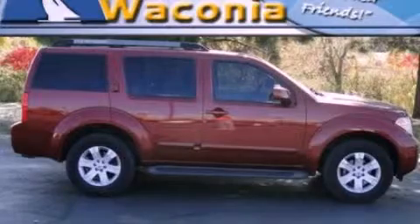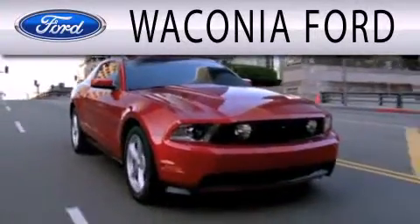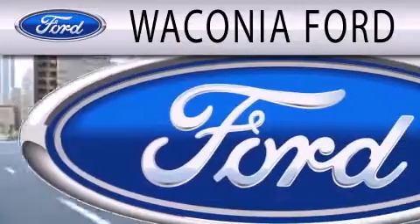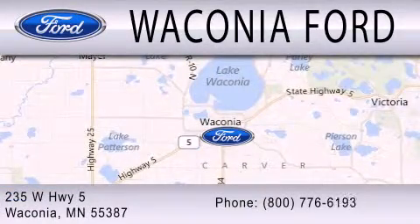Call or visit us right now and arrange your test drive today. Waconia Ford is dedicated to doing everything possible to ensure that the experience you have selecting your next vehicle is as pleasant as possible. We are located at 235 West Highway 5 in Waconia.